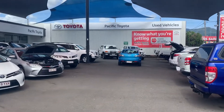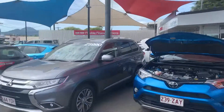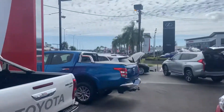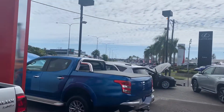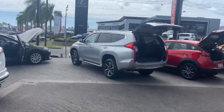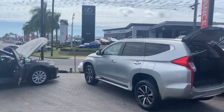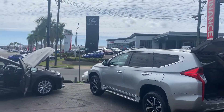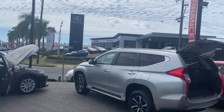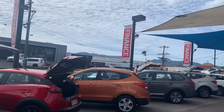We have two premium used car locations. Right now we're on our main site, about two kilometers into the city along Mulgrave Road. We can stock in excess of about 180 vehicles at any given time. Directly opposite us, we've got our two brand new showrooms — Toyota and Lexus — and behind them is our spare parts and service department.